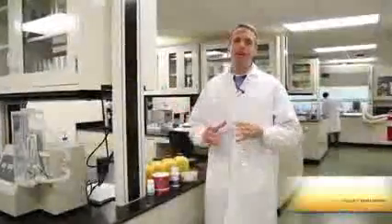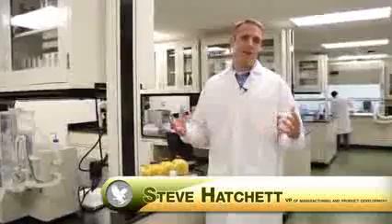Hello to all the millions of distributors out there in Forever. I'm Steve Hatchett, the Vice President of Manufacturing and Product Innovation. Today I'm so excited to talk to you about Vital 5.